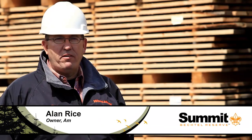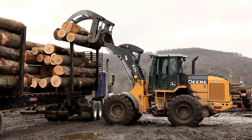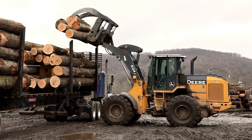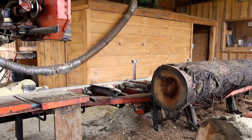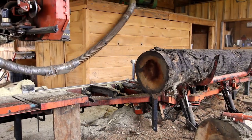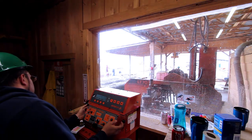When the logs arrive here from the summit, I have one guy that runs the log yard and he unloads the logs with a front end loader. Then we sort the logs out and I help him scale them. We have a tagging system and each log is tagged with a barcode, so we can follow that log from the time it gets here until it's turned into lumber.